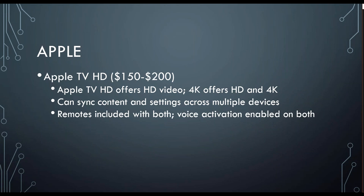Then we have Apple. Apple TV is our most expensive option for cutting the cord hardware. It does offer HD video, and the 4K version offers HD and 4K, but its main differentiator is that you can sync content and settings across multiple devices. So if you are an Apple household — you have your iPhone and your iPad and all that good stuff — and you want to stay in the same ecosystem, Apple TV would be a great option for you. Apple TV also comes with a remote and voice activation.